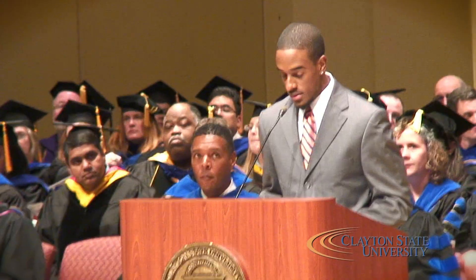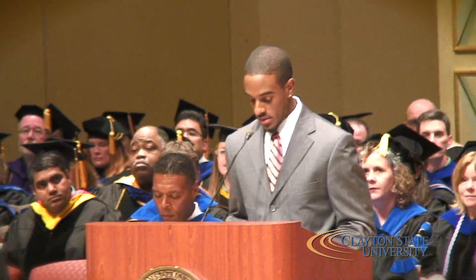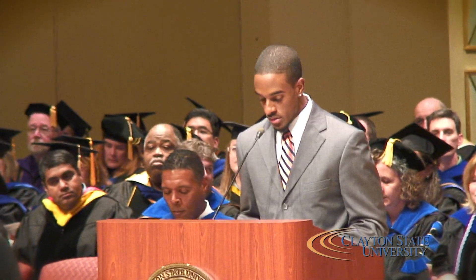My name is Edward Parks. I am a resident assistant here at Laker Hall, and the list goes on for what I do — I guess you could say I'm the do-it-all guy. I am the SGA president, a member of Alpha Phi Alpha Fraternity Incorporated, former orientation leader, and the list goes on and on. We might be involved a little.